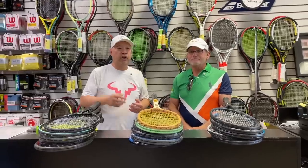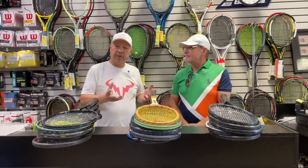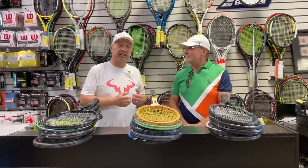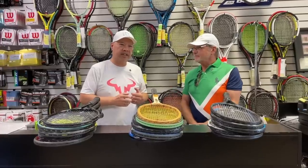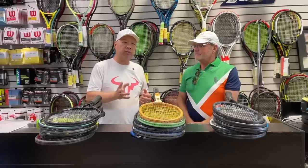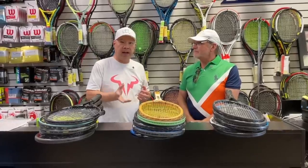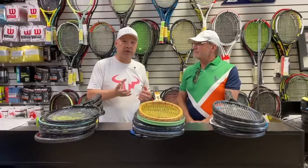Alright guys, so you've heard me talk about my top five, my top rackets for this or that. I thought I'd bring in the Mad Tennis Scientist, because we were talking about his favorite rackets. And I'm like, why don't you come on and we can talk about what you want, how you like it, and why top five. So Dan, welcome. Thank you.